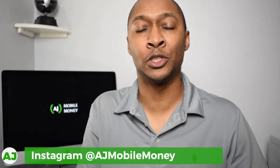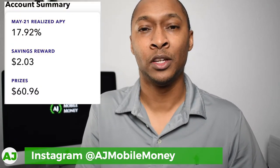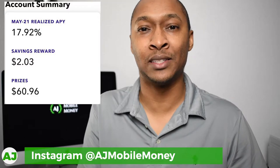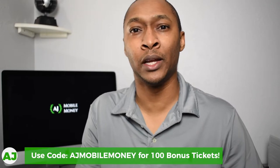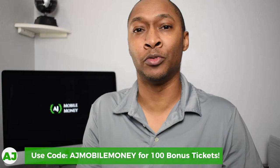You can also follow me on Instagram at AJMobileMoney where I post at least once per month showing the current balance of my Yotta Savings account and how much I've won — essentially how much interest I've earned just from holding savings there. If you don't already have an account, you can use my referral link with code AJMobileMoney to receive 100 free tickets into the next week's drawing.